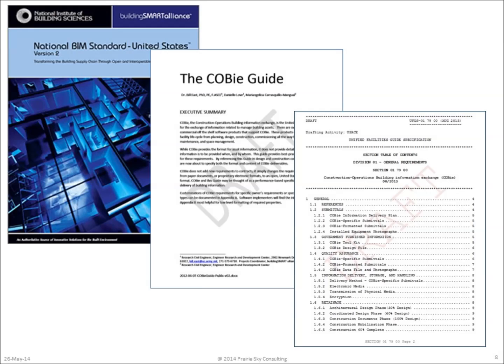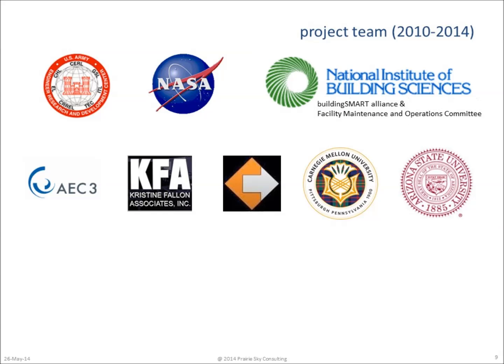The Engineer Research and Development Center developed a commentary that would go with the standard called the COBE Guide and a draft set of construction contract specifications as a performance-based information exchange. To further work on the COBE specification and to look at how this information about building assets could be reused for different situations, several consulting firms and university departments joined the team.